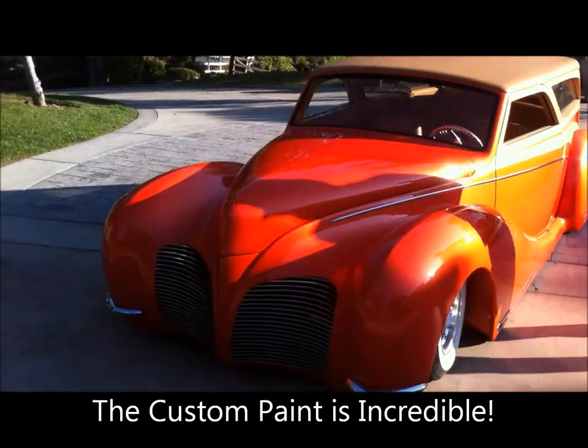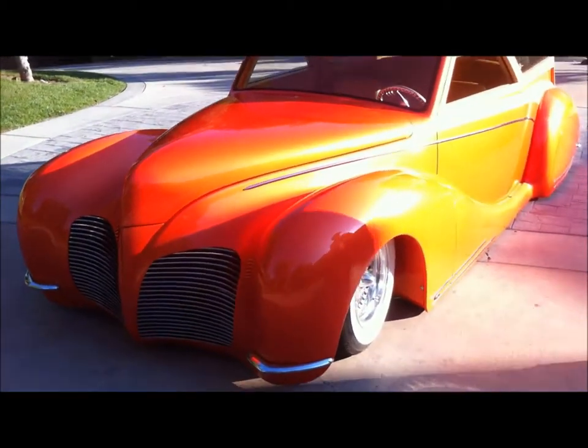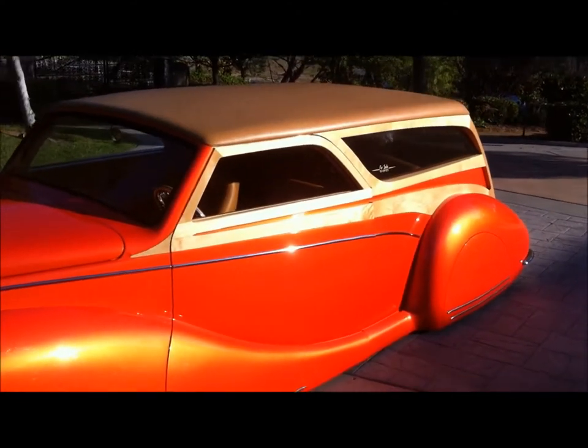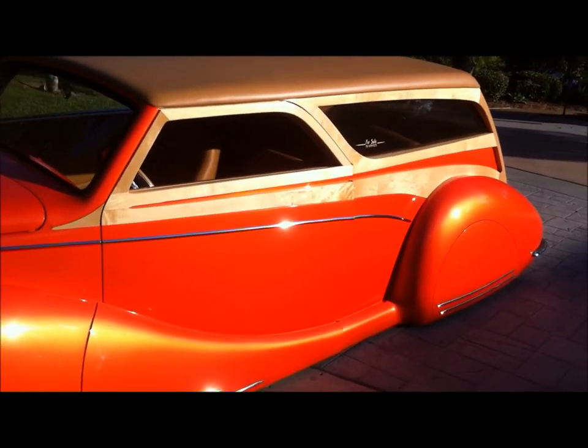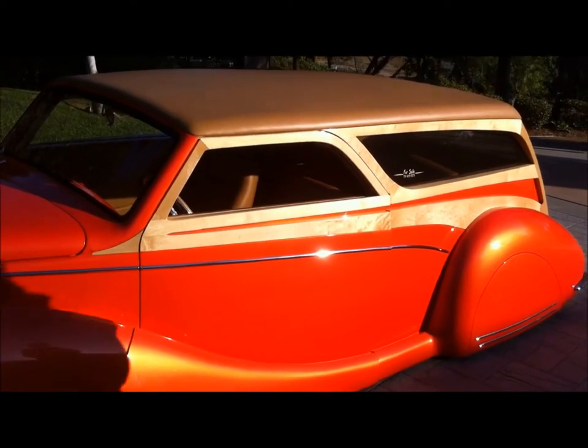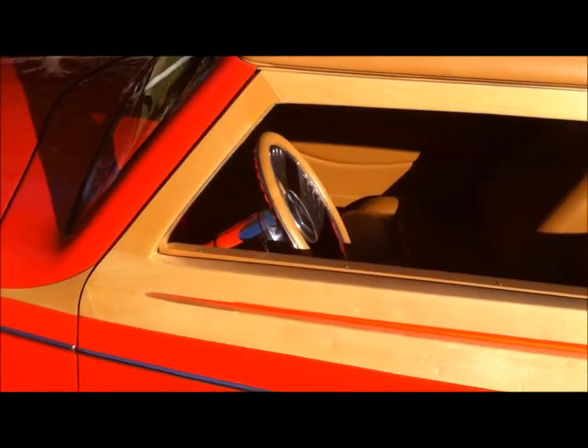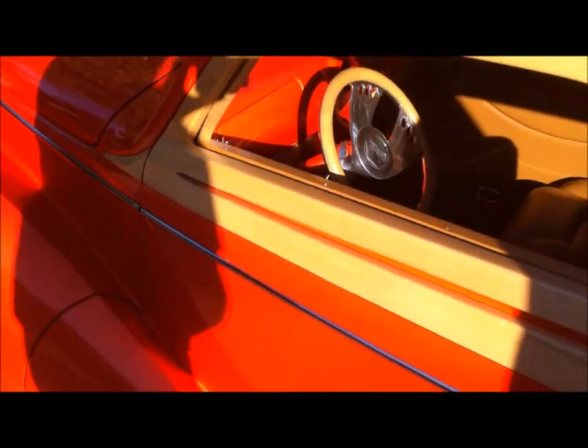The front bumpers are Corvette, modified. The rear tail lights are vacuum formed on a special form. Everything's custom. The Colorado steering wheel goes with the wheels.